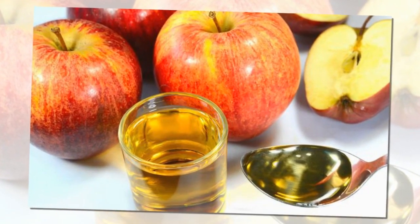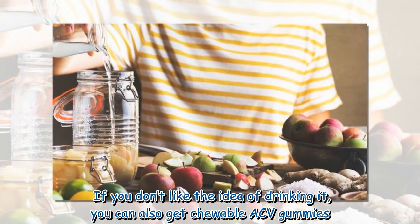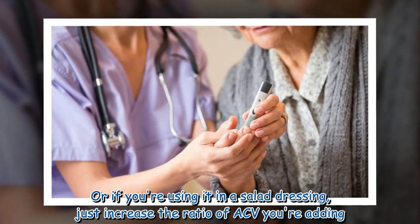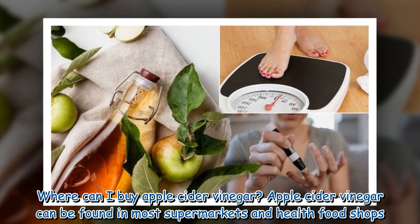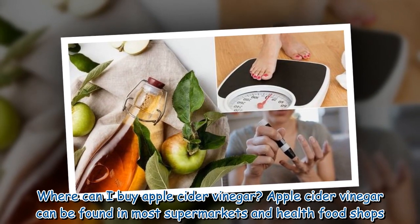If you don't like the idea of drinking it, you can also get chewable ACV gummies. Or if you're using it in a salad dressing, just increase the ratio of ACV you're adding. Apple cider vinegar can be found in most supermarkets and health food shops.